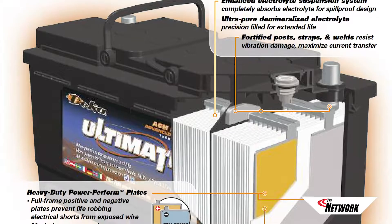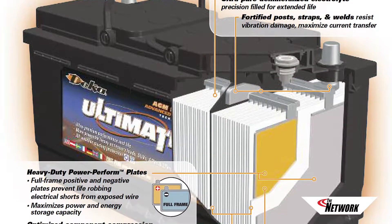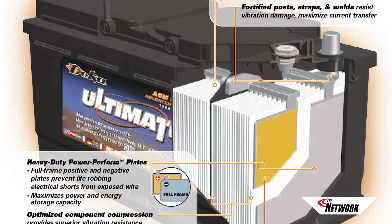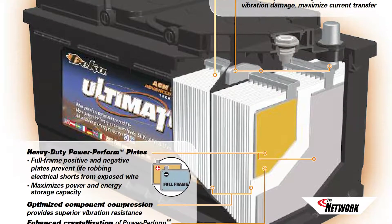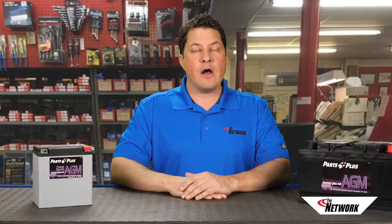For customers who don't fully grasp the internal differences between AGM and wet cell batteries, you might be better off concentrating on the unique requirements of vehicles with stop-start, regenerative braking, and alternator decoupling technologies. For those customers who are just trying to get by with the minimum, these talking points help reinforce the fact that for many newer vehicles, an AGM battery is the minimum, and that the product you're offering is their best choice. I'm Jason Stahl, thanks for watching.